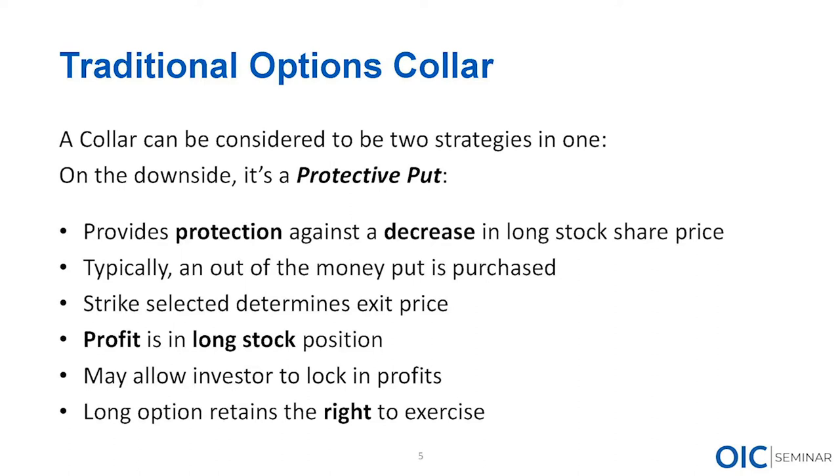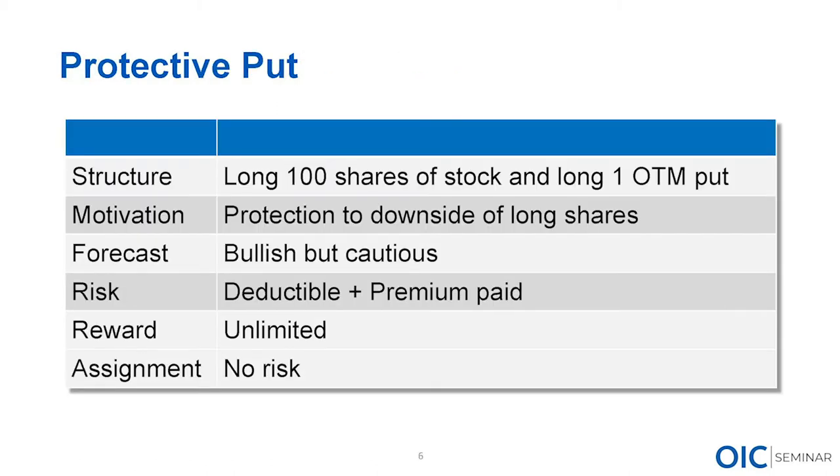Because we are the option buyer, we're in the driver's seat — we have the ability to control our trade. If stock plummets, we can decide whether to exercise our put and sell those shares, or sell the put back to the market. With buying options — whether puts, calls, or spreads — everything is our decision. Option buyers have the right to decide whether or not to exercise; they control the destiny of the trade.